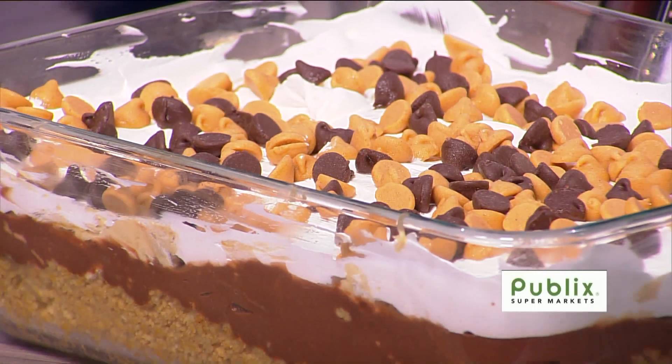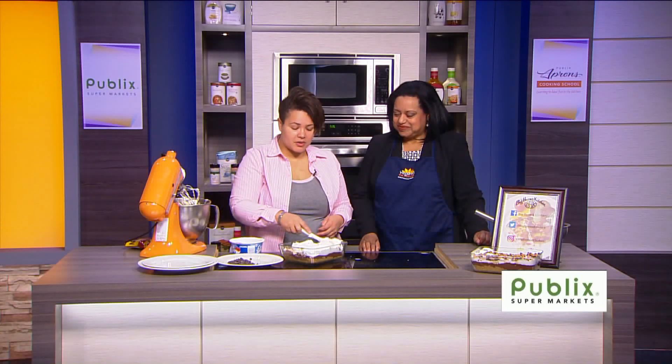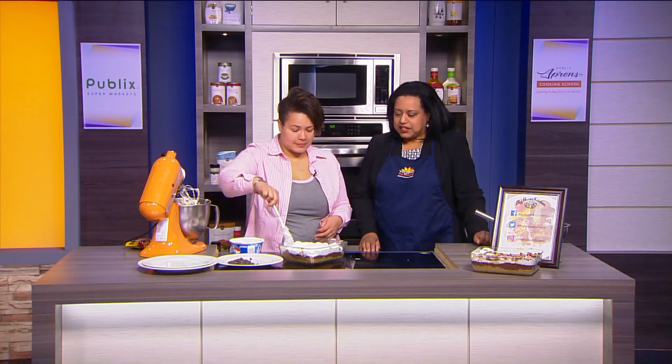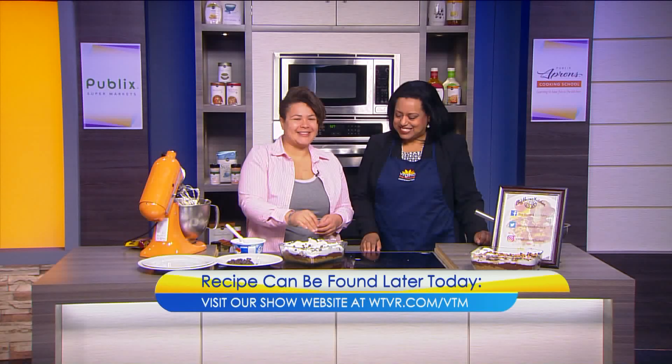You can change it up a little bit — if you like toffee, they have toffee chips so you can put those on top. Just layer it like that. We will put the recipe up on our website by early this afternoon at WTVR.com slash VTM. Thanks, Leanne. Thank you.